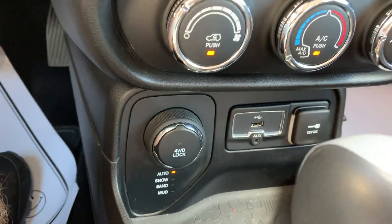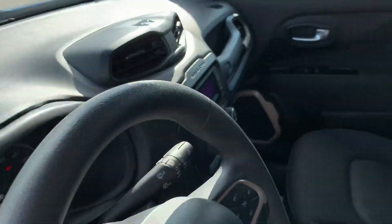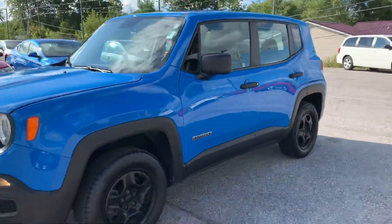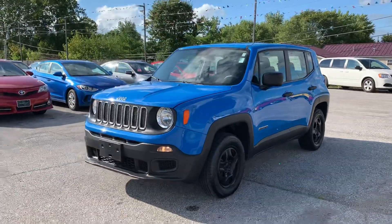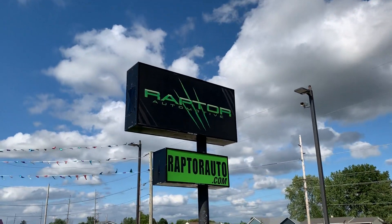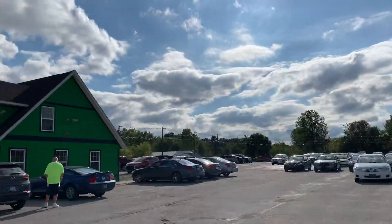Four-wheel drive lock right there. There it is — 2015 Jeep Renegade Sport. If you have any questions, please visit our website at raptorauto.com, or come see us in the big green building on Lima Road.